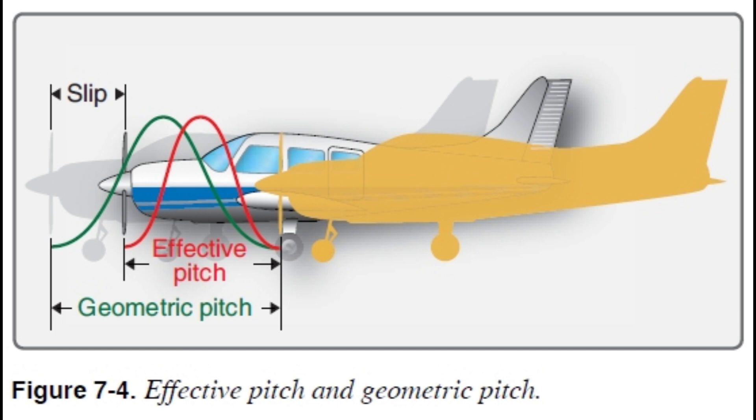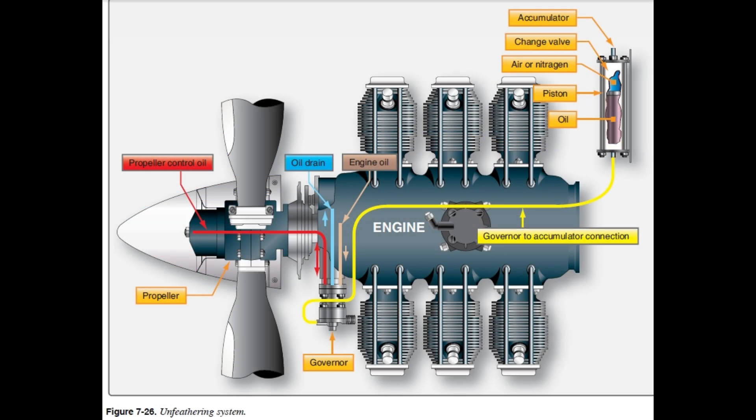Inside that propeller hub, it's pretty clever: flyweights, a governor, and oil pressure all working together. Imagine tiny weights inside the hub - we call them flyweights. When the propeller spins faster, centrifugal force kicks in, and as those weights move out, they actually increase the blade angle. There's a natural force acting on the blade trying to push it to a lower pitch - that's called centrifugal twisting moment. The flyweights are like counterweights fighting that force.